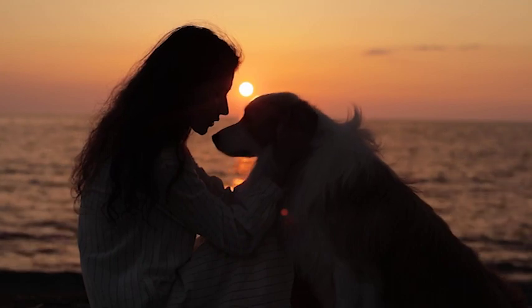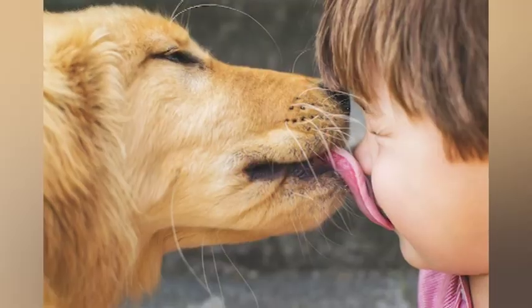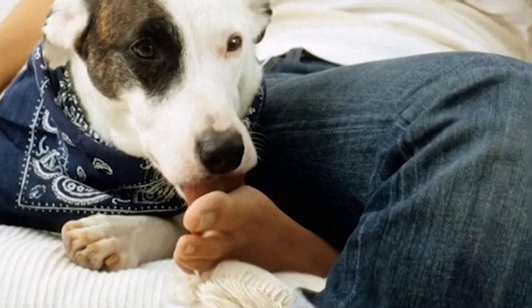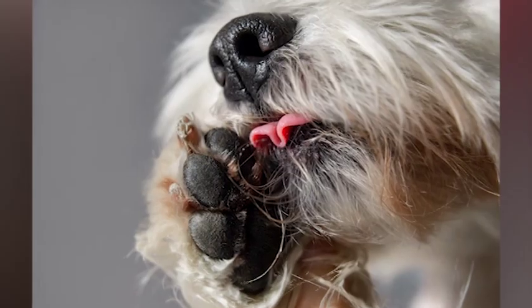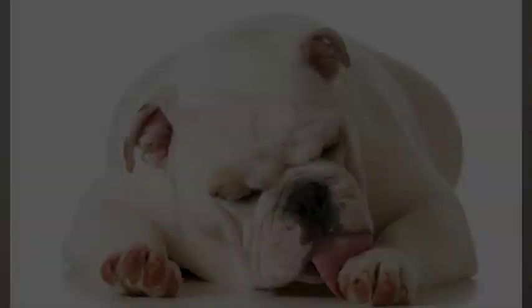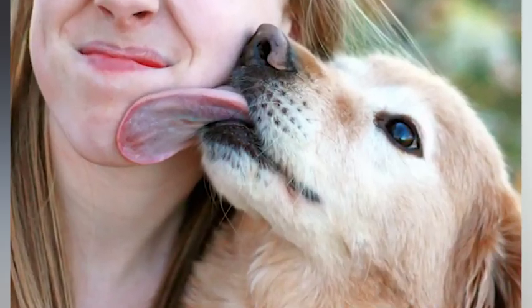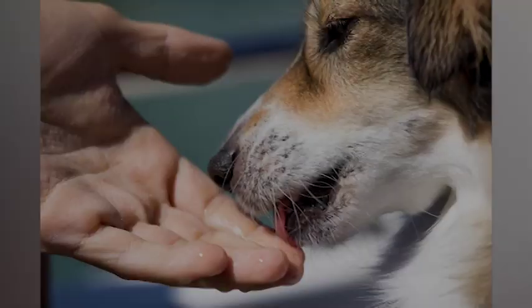Dogs are known for their love of licking, but excessive licking can be a problem. It can lead to various health issues and cause damage to your furniture and belongings. In this video, we've discussed 10 tips to help prevent your dog from licking everything, including using bitter-tasting sprays, providing mental and physical stimulation, and teaching your dog the leave-it command. By following these tips, you can help keep your dog healthy and your home intact. Remember, training your dog takes time and patience, but with consistency and positive reinforcement, you can teach your furry friend to curb their licking habit.